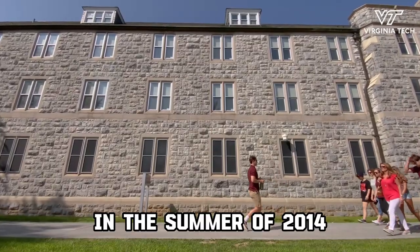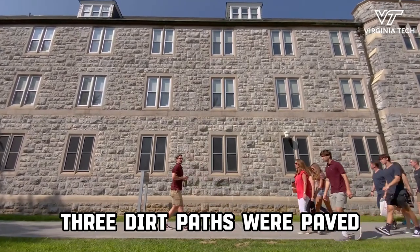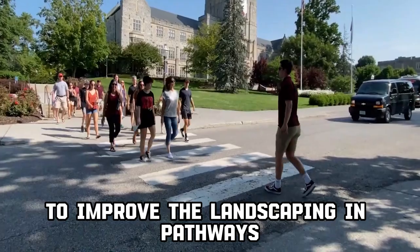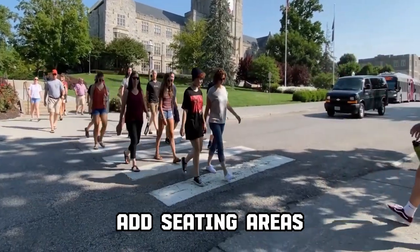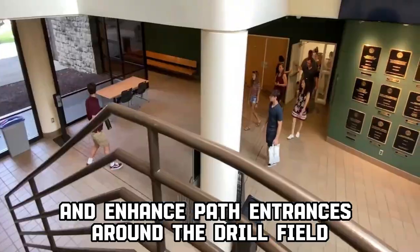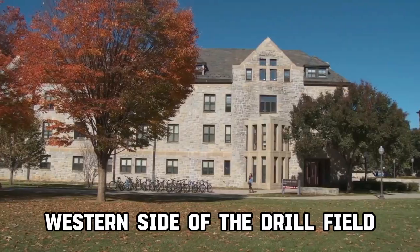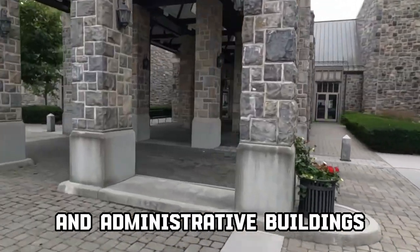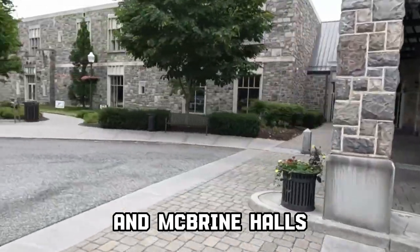In the summer of 2014, three dirt paths were paved as part of the university's master plan to improve the landscaping and pathways, add seating areas, and enhance path entrances around the drillfield. On the northwestern side of the drillfield stand most of the university's academic and administrative buildings, including Burrus and McBride Halls.